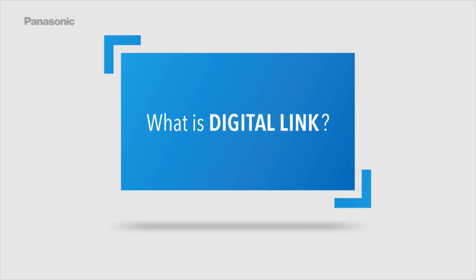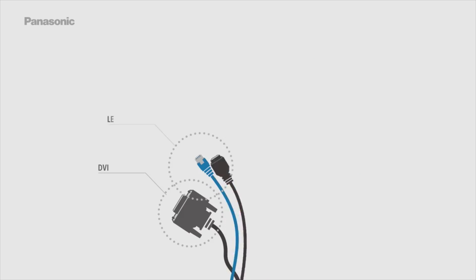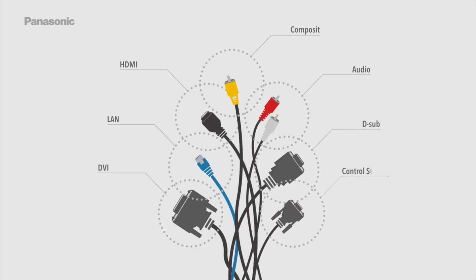What is DigitalLink? DigitalLink consolidates multiple connections — DVI, LAN, HDMI, composite, audio, D-sub, and control signals — all into a single solution.